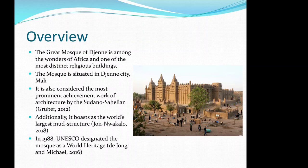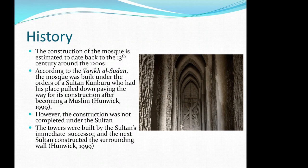Additionally, it boasts the world's largest mud structure, and in 1988, UNESCO designated the mosque as a World Heritage Site. For a quick history, the construction of the mosque is estimated to date back to the 13th century, around the 1200s.